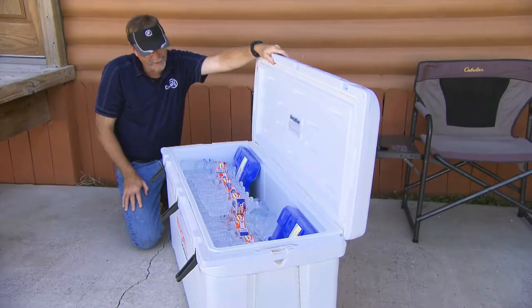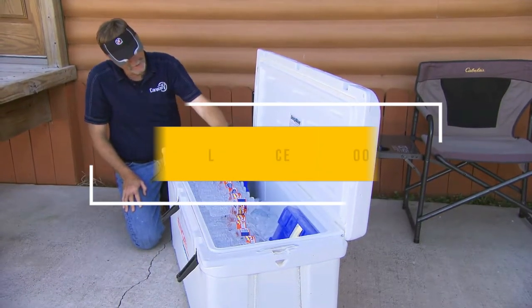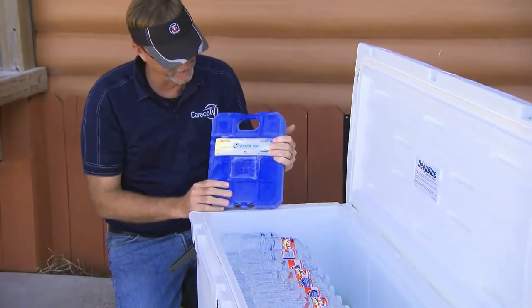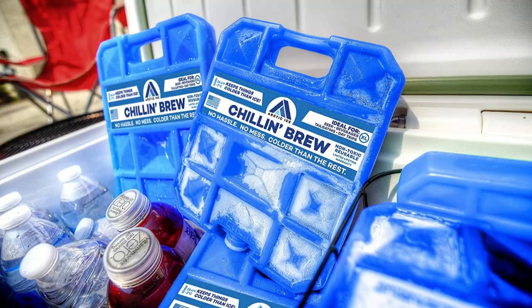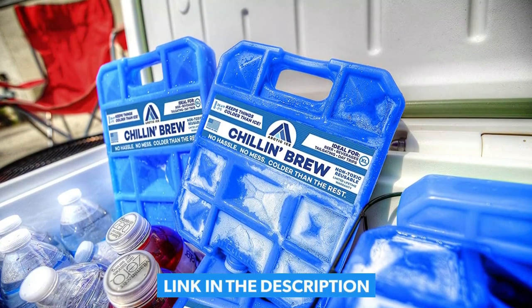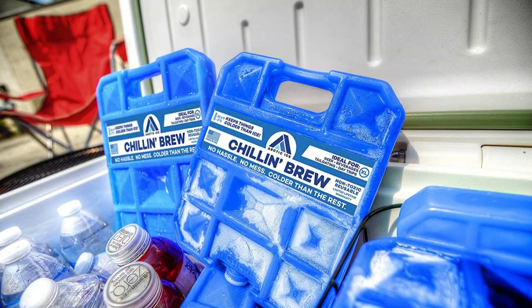In this video we listed only the top five best long-lasting ice packs for coolers in the market for you. We hope this video will help you find the best long-lasting ice packs for coolers according to your need. You can find the purchase links for all the products mentioned in this video down in the description below.